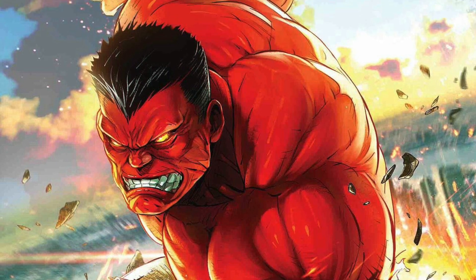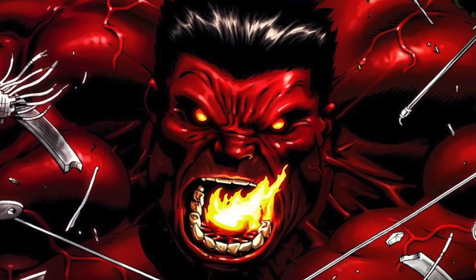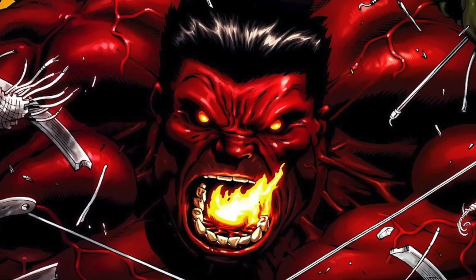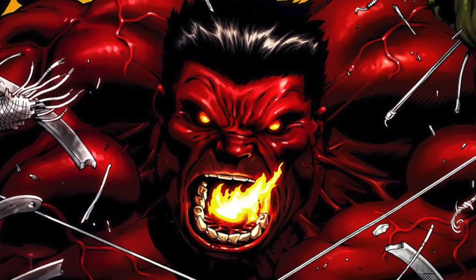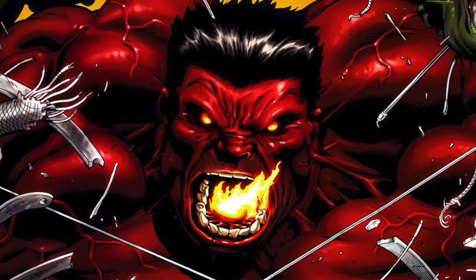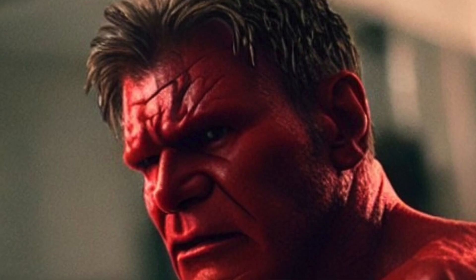General Ross is a long-time antagonist of the Hulk who has been seeking to capture and contain him for years. The Red Hulk possesses the same powers as the Green Hulk, including superhuman strength, durability, and regeneration.